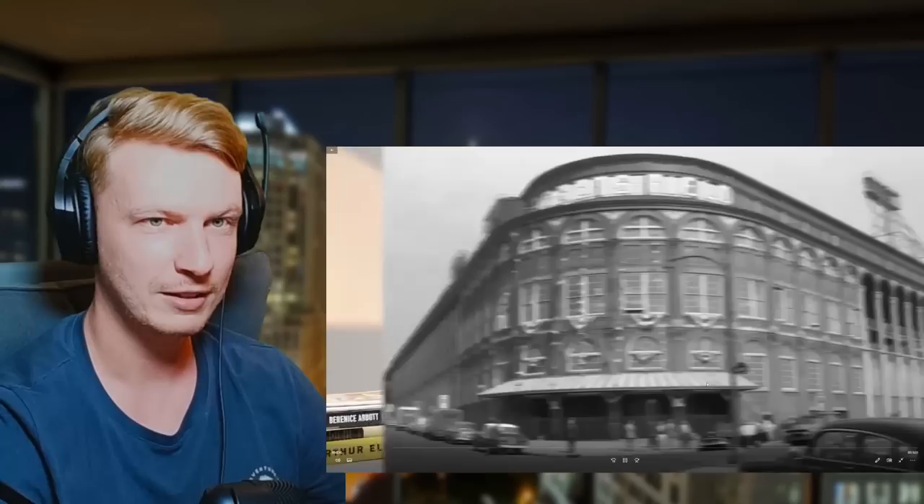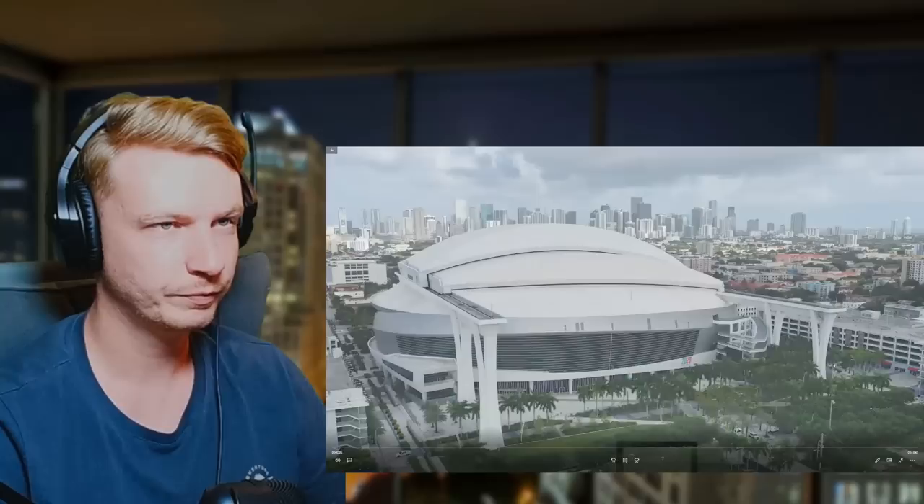I'm Michael Whitestone, I've been an architect for 35 years, and today we're going to look at the architectural evolution of baseball stadiums here in North America.